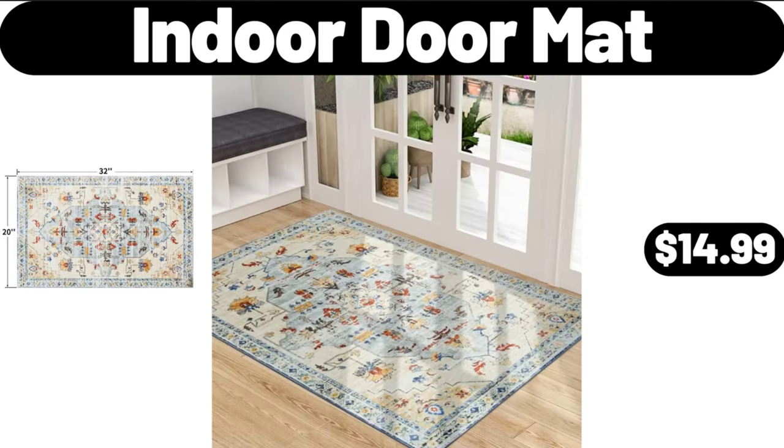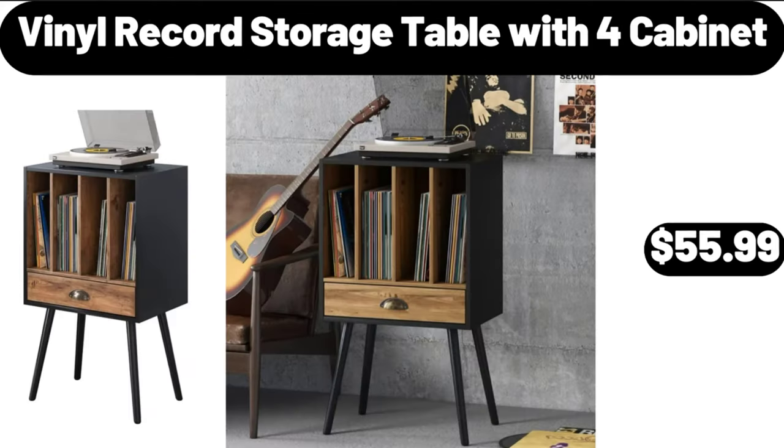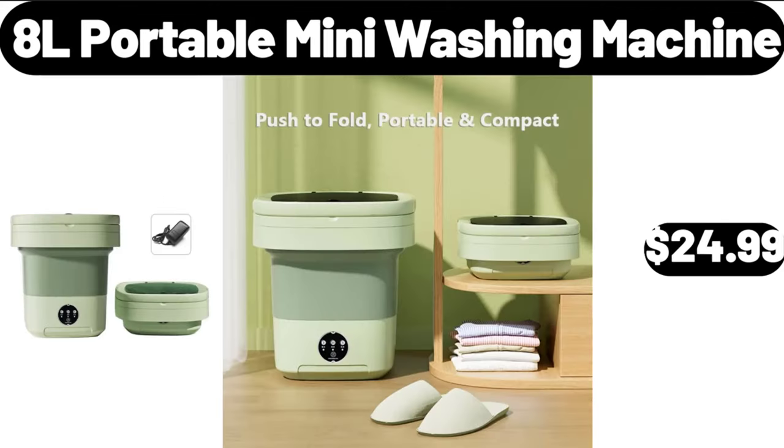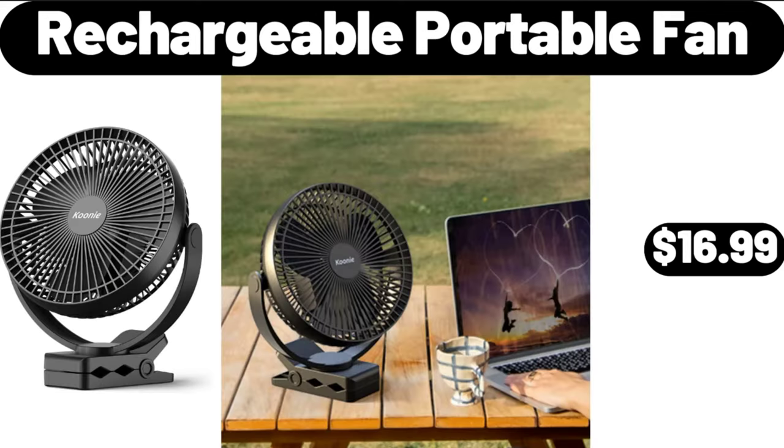Indoor Door Mat, $14.99. 3-Piece Rope Chat Set, $189.98. Vinyl Record Storage Table with 4 Cabinets, $55.99. Adel Portable Mini Washing Machine, $24.99. Small Side Table, $64.99. Rechargeable Portable Fan, $16.99.